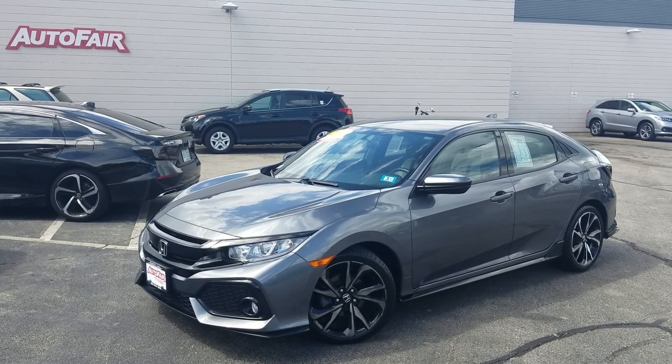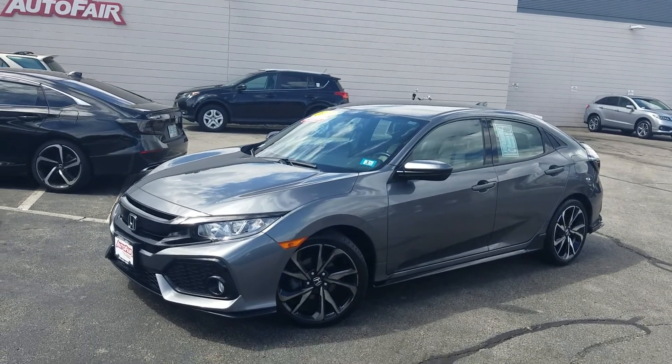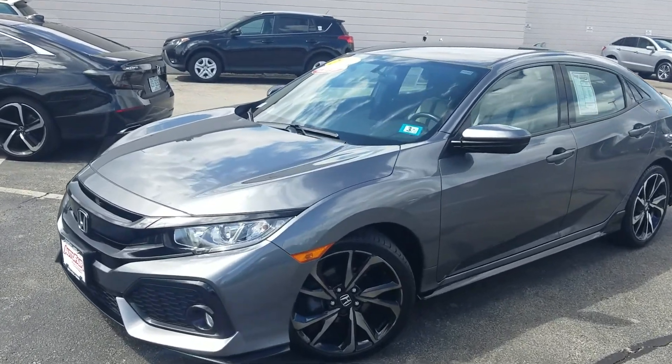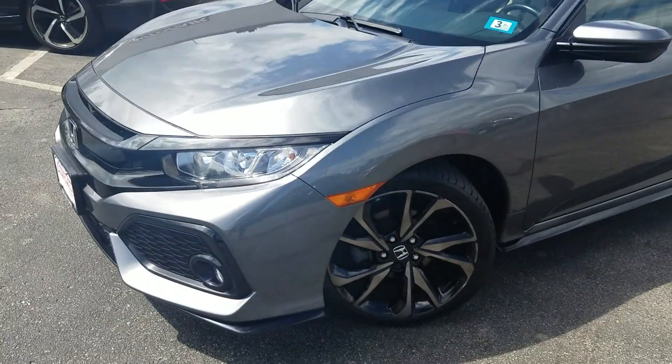Good afternoon, George. This is Jeff Ruthering with AutoFair Honda. I'm standing here with the 2017 Civic Sport Hatch and it just came out of reconditioning. It looks absolutely gorgeous. So there are some nice features on here, so let's get started.